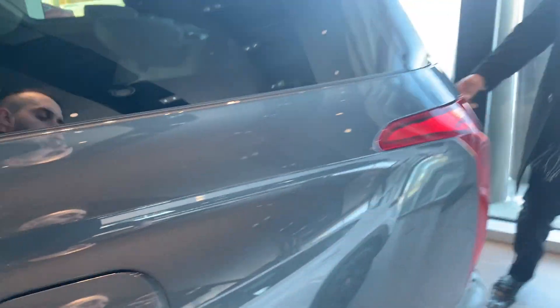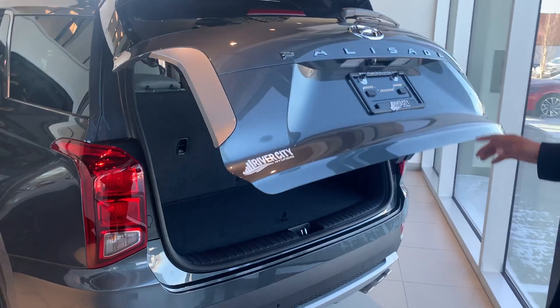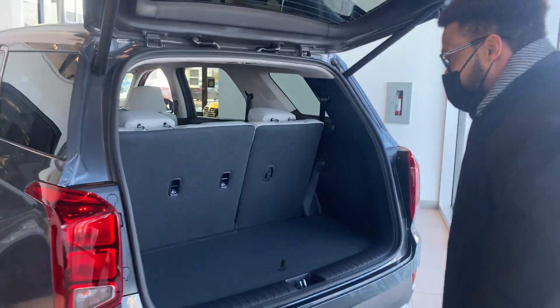And if you're coming to the back, with one click of a button, you can see the tailgate rises.